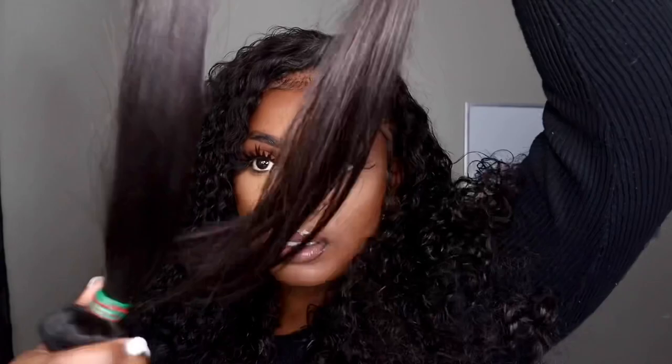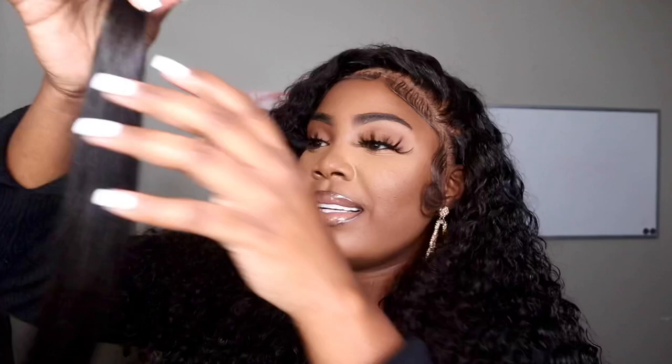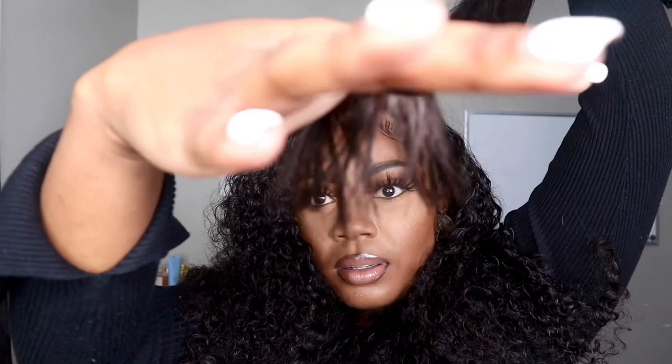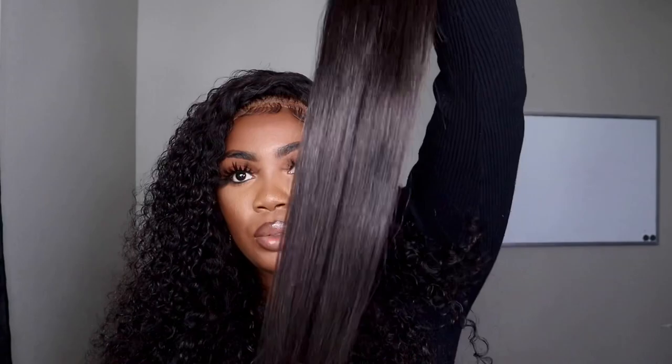It does have a few short hairs, but I'm not mad at that — it's not like I got double-drawn hair or something. It's my 25th birthday and I'm not doing anything super special, but I just wanted to look good on my birthday. I'm really happy with my purchase. I'm going to show you guys the rest of the bundles — the 30 inch — look at the ends, I love it when the ends are just perfect.